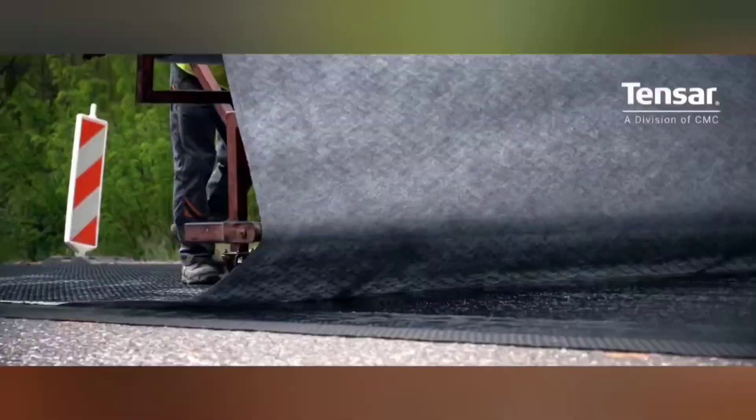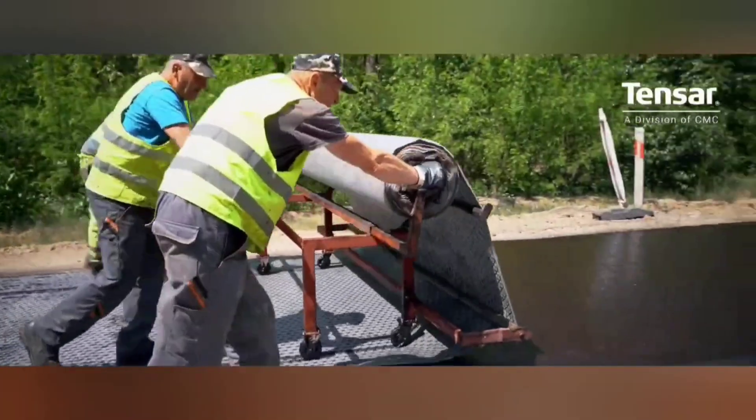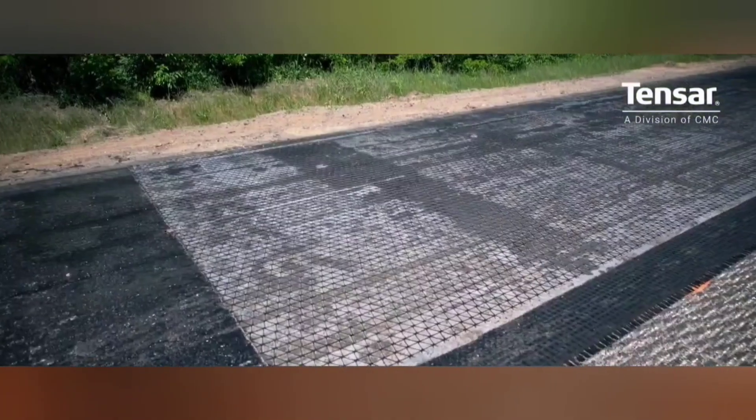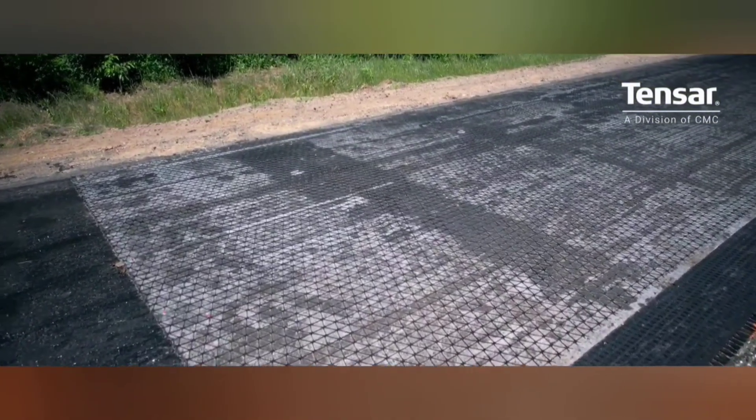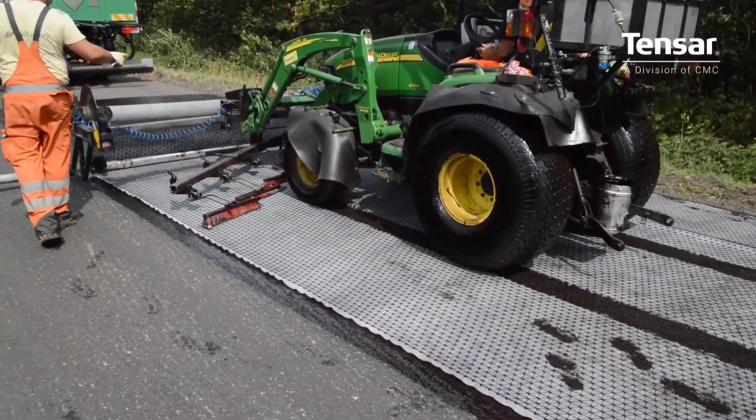Installed in one of the lower layers of the asphalt, the reinforcement keeps the asphalt in good condition. The mesh ensures an even distribution of stress, effectively preventing crack formation in all directions and helping to prevent deterioration.